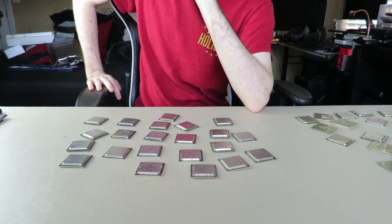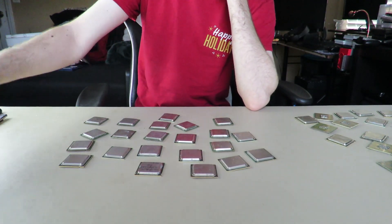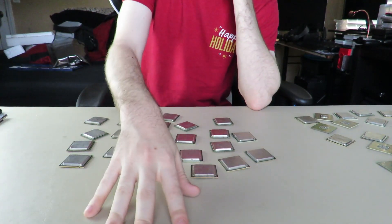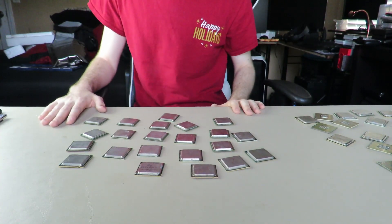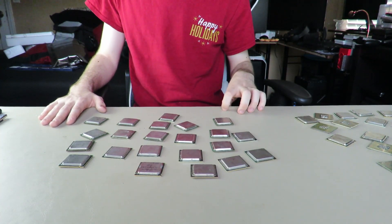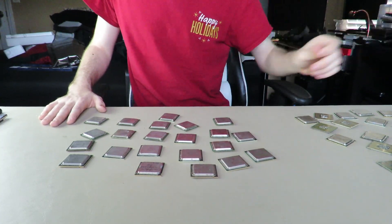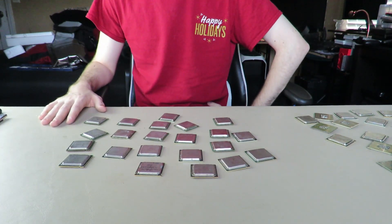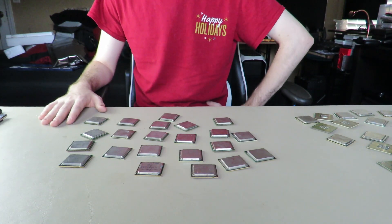I'm gonna end it here. I'll still include the GTS 250, the i7, and the Ryzens with all their specs. I won't be including the specs of all these Intel CPUs. It's very likely I will be sending these back unless he just gives me a refund and says keep them. Thank you for watching, and hope you guys have a great day.